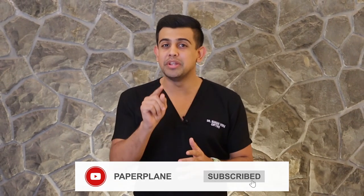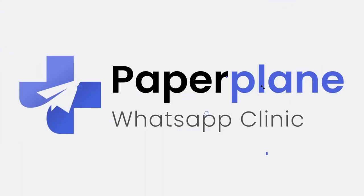And that's it — that's just how easy it is. Go ahead and download the Paperplane Clinic app and set up your digital clinic within minutes right now. Thank you.